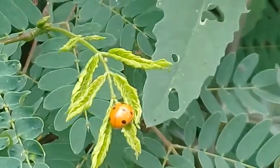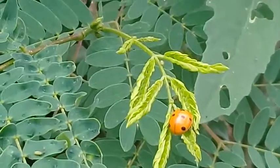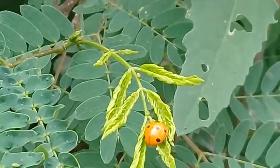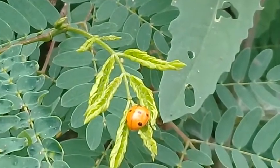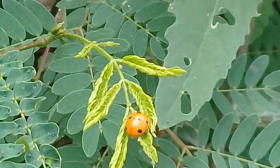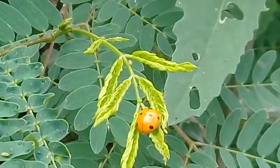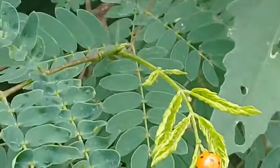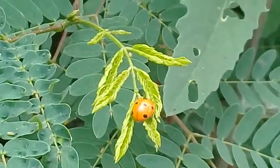They are a must for home gardens and other areas. They can be very useful as they predate on harmful insects like aphids, whiteflies, and spider mites. They also eat some types of beetle eggs and plant larvae. Initially, they feed on the nectar and pollen of flowers.